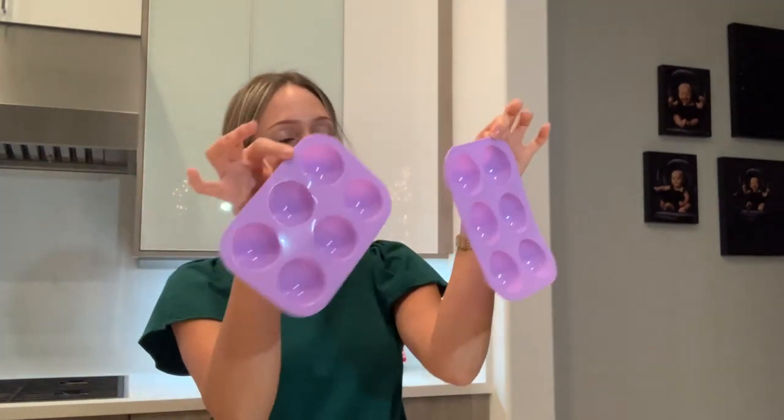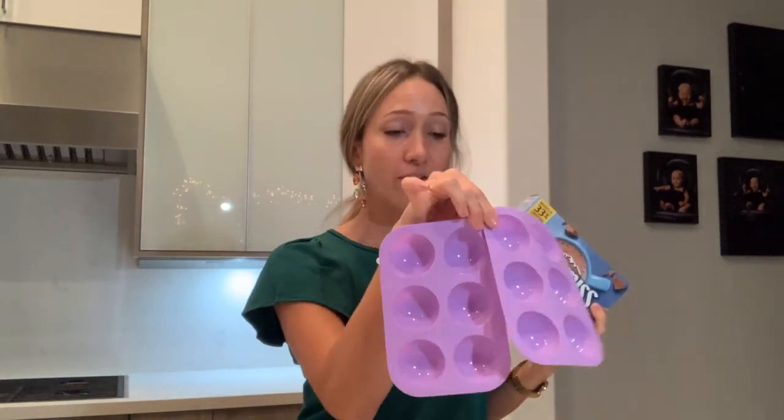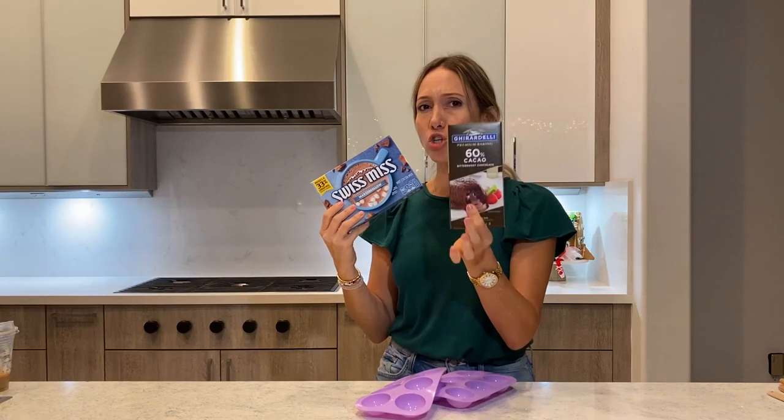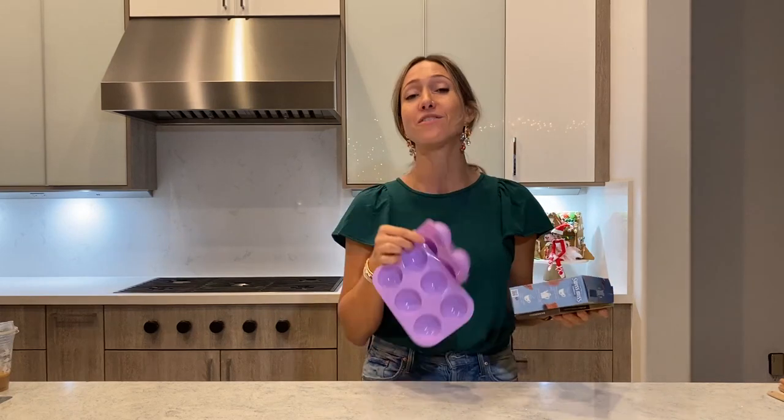Number five is the trendiest gift right now: ball, sphere, and cylinder molds. If you know about hot cocoa bombs, this is what you need — it's the hottest thing for the holidays. Pair this with hot chocolate and some dark chocolate, and your gift recipient is perfectly set up to start making their own cocoa bombs.